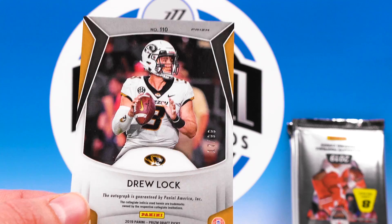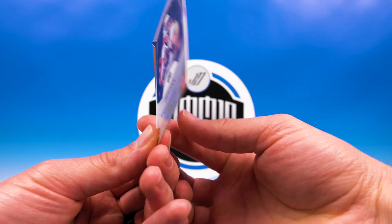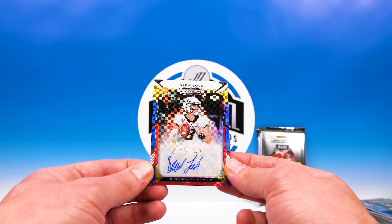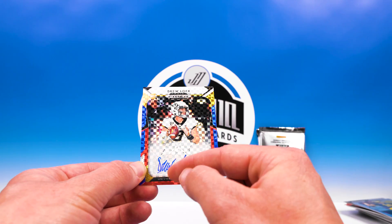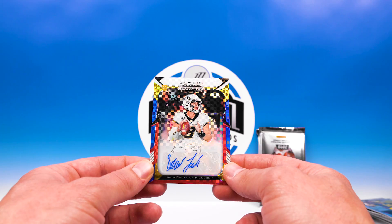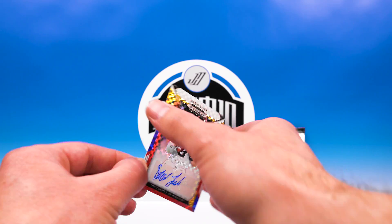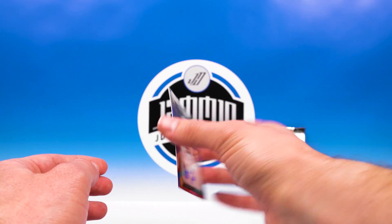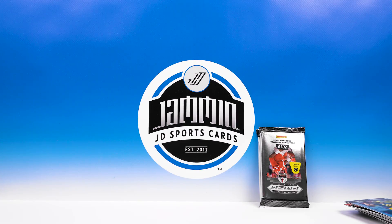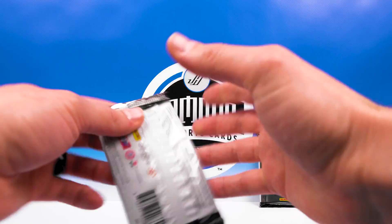Drew Lock! Drew Lock 17 of 99 - boom, that is sweet looking! Digging on that - a little bit off the sticker down here on the auto but that is a sick looking card. Gotta get that protected - one sec. All right pack number four, get after it. That's a sweet auto, I'm happy about that one.